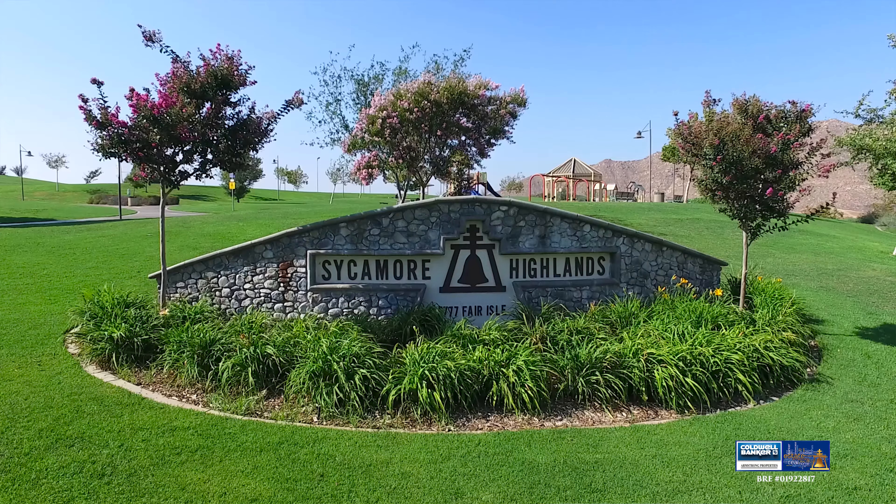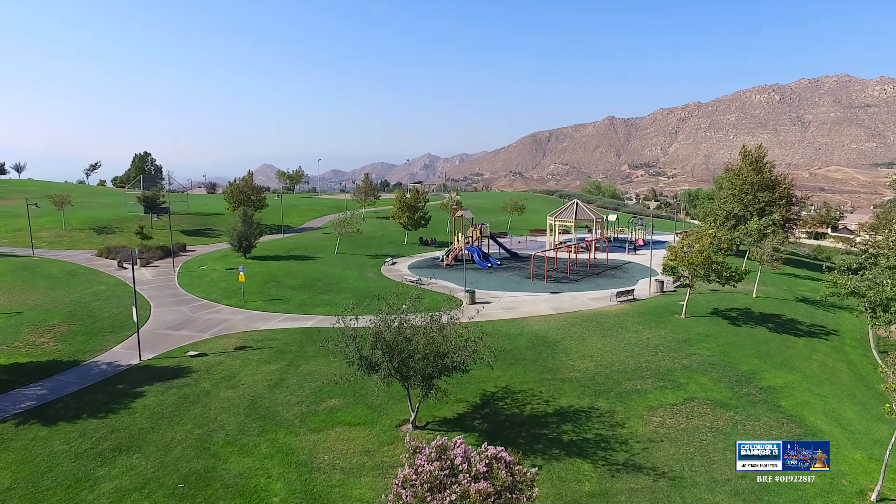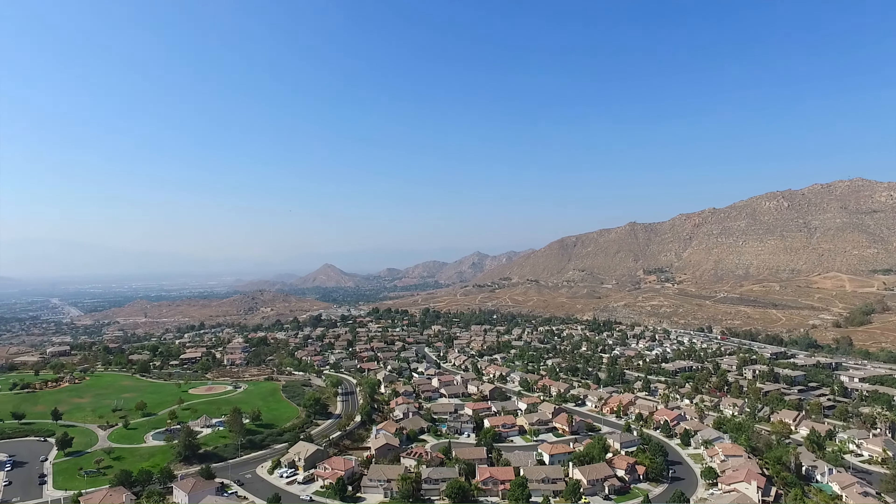One of the great features about living in this neighborhood is Sycamore Highlands Park. It's a great place to go for a walk, take your dog, there are picnic tables, and there are just beautiful panoramic views from almost every area in the park.